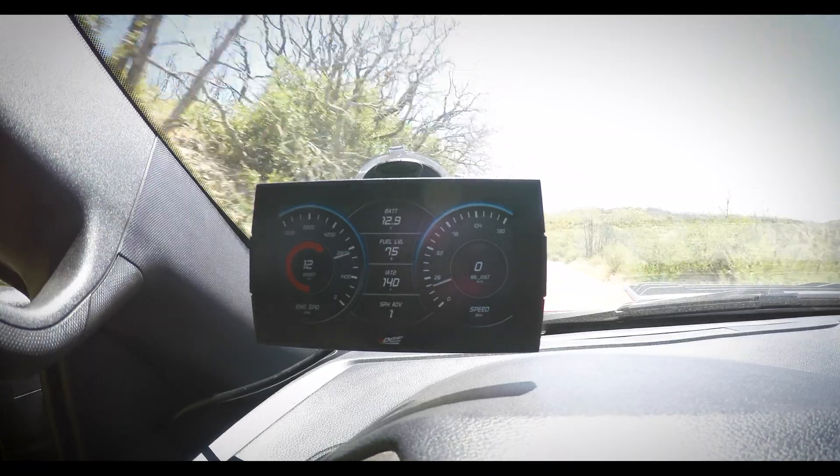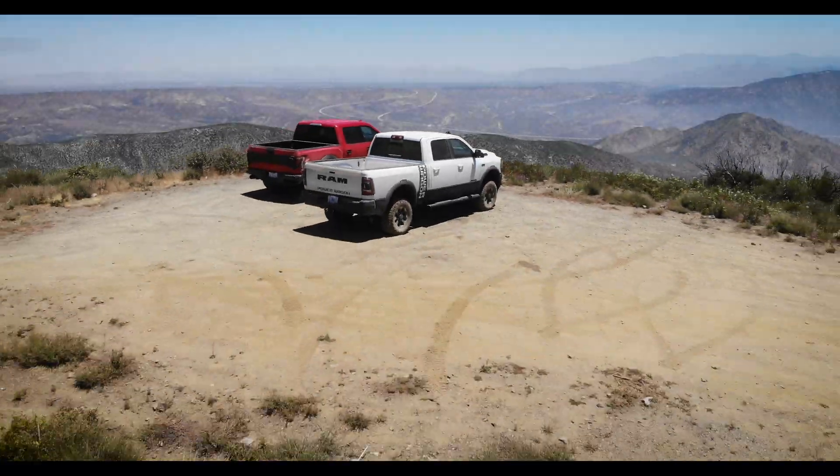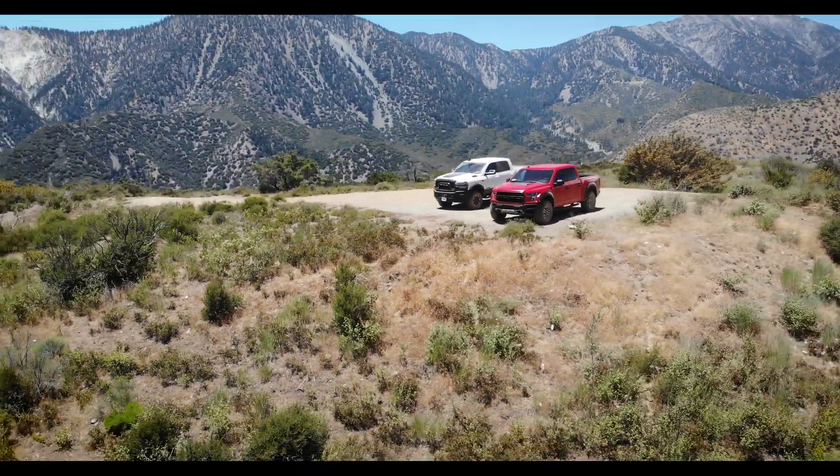Hi, my name is Mark, and today we're going to talk about the top five things I like about Edge's new Insight CTS-3. Edge's Insight CTS-3 is a monitor designed specifically for gas and diesel powered vehicles.